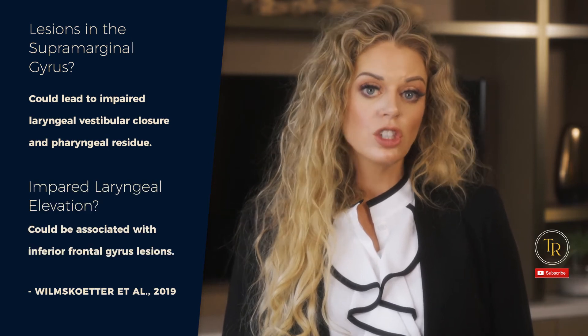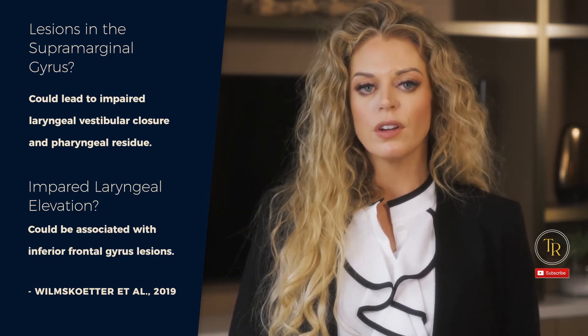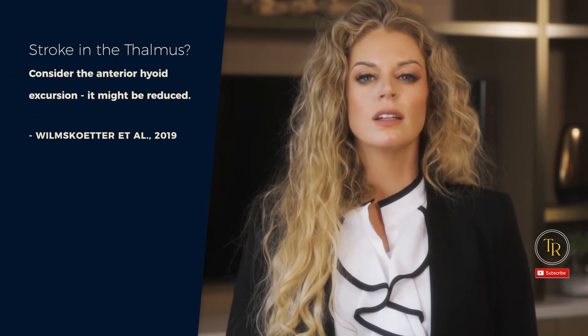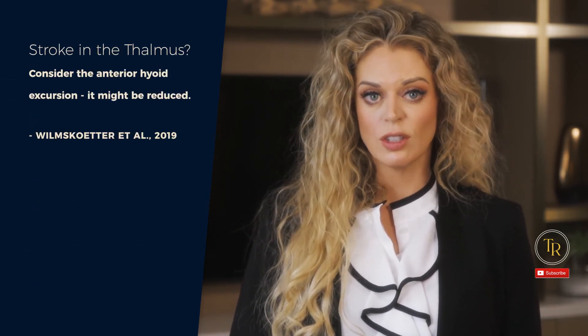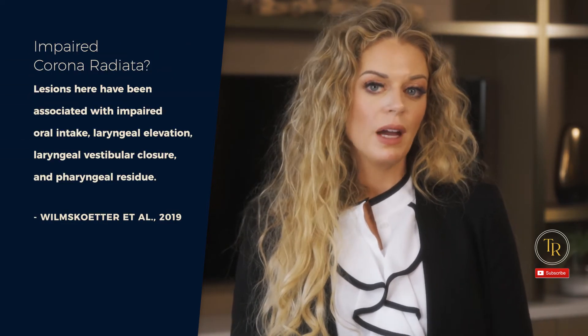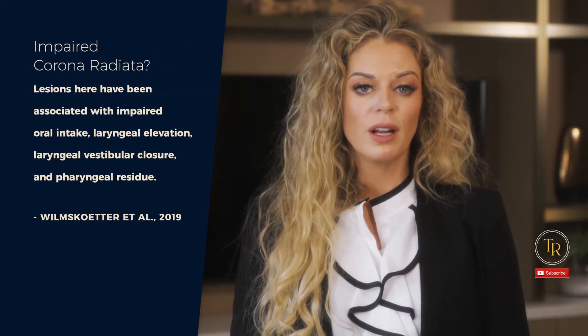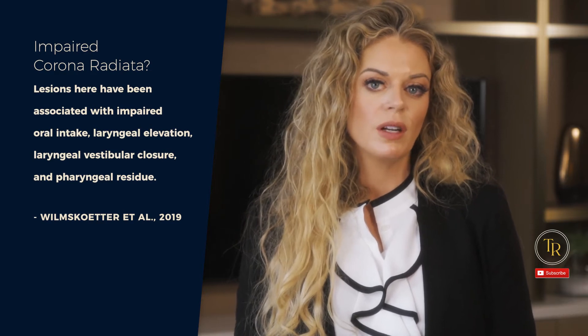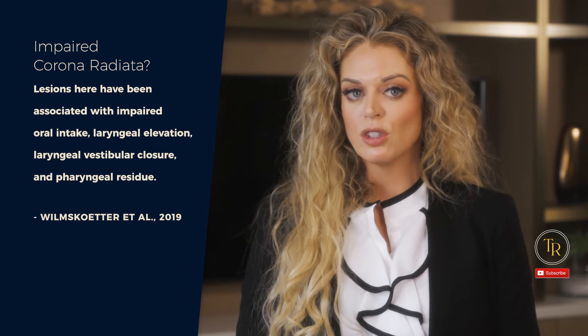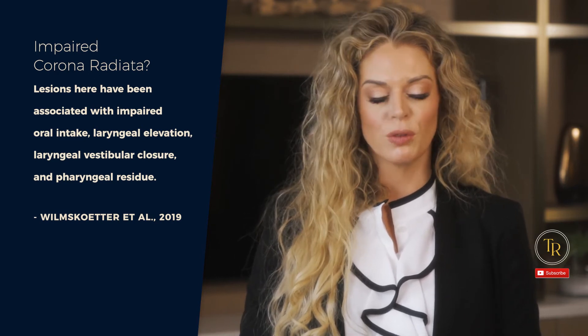Lesions in the supramarginal gyrus could lead to impaired laryngeal vestibular closure and pharyngeal residue. Impaired laryngeal elevation could be associated with inferior frontal gyrus lesions. Stroke in the thalamus? Consider that anterior hyoid excursion may be reduced. And for patients with white matter lesions, such as in the corona radiata, lesions there have been associated with impaired oral intake, laryngeal elevation, laryngeal vestibular closure, and pharyngeal residue.